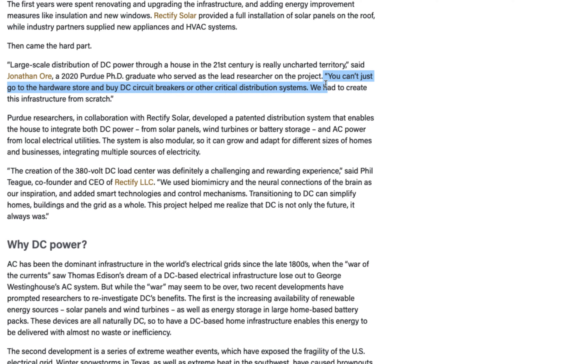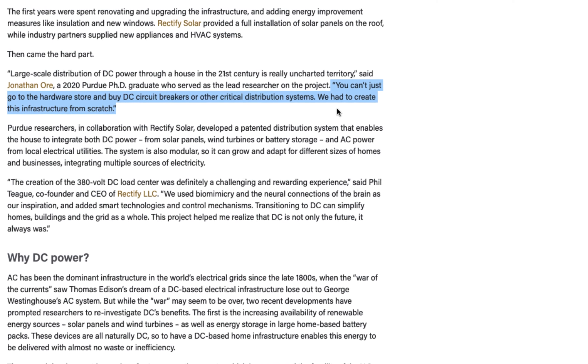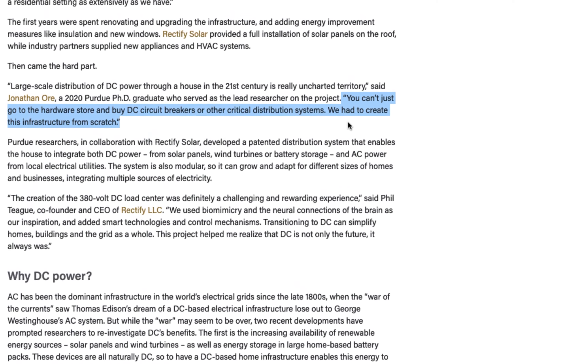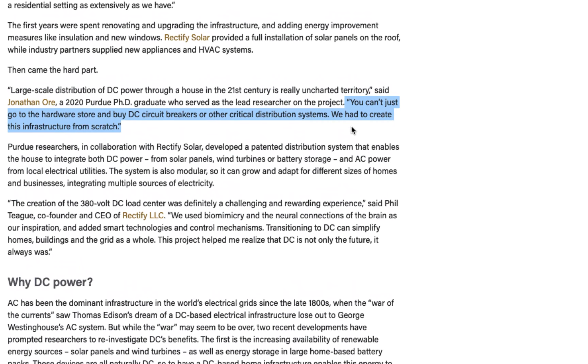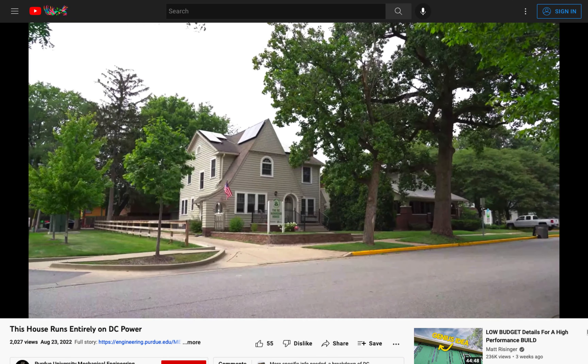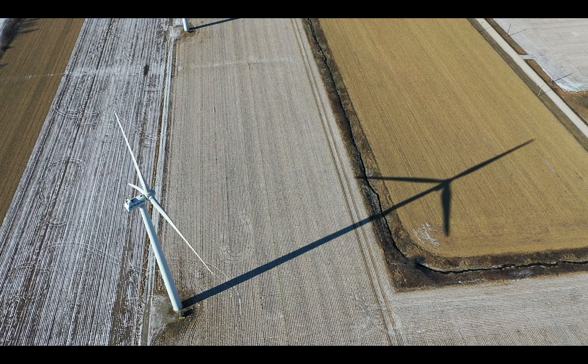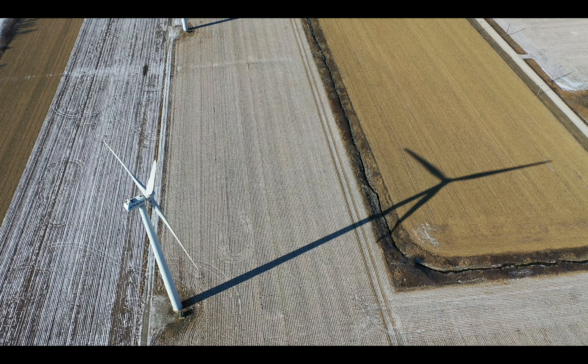Unfortunately, it may be hard for you to completely mimic the nanogrid home, as the engineers at Purdue had to retrofit all of the home's appliances and power distribution components to work directly with the DC current. But someday soon, DC-powered homes may be far more common. In the meantime, you can still power your home with wind — you just need to get an inverter.